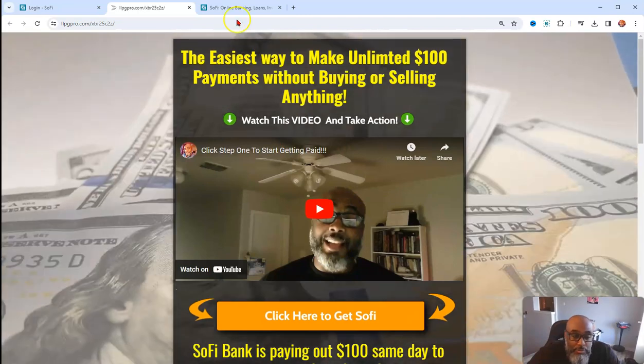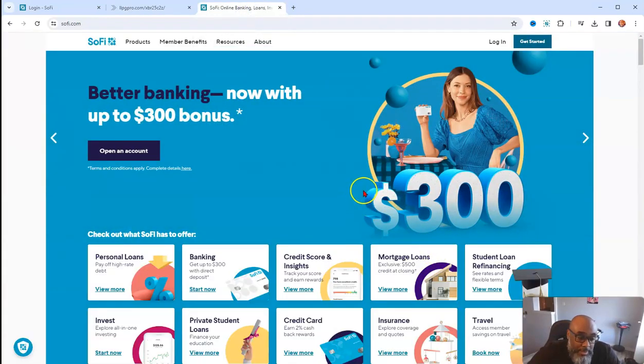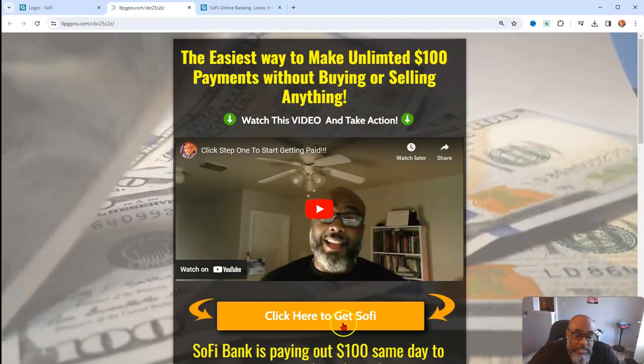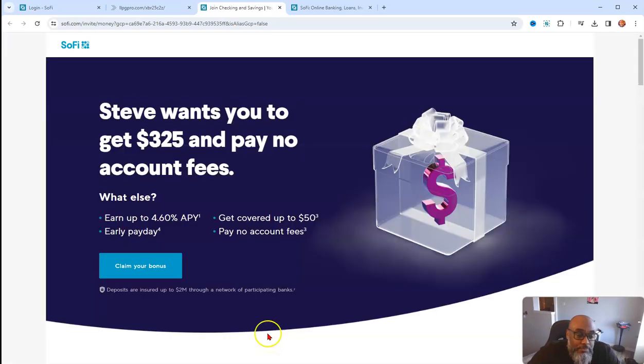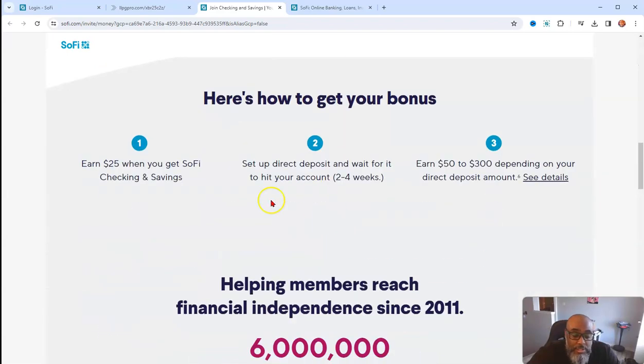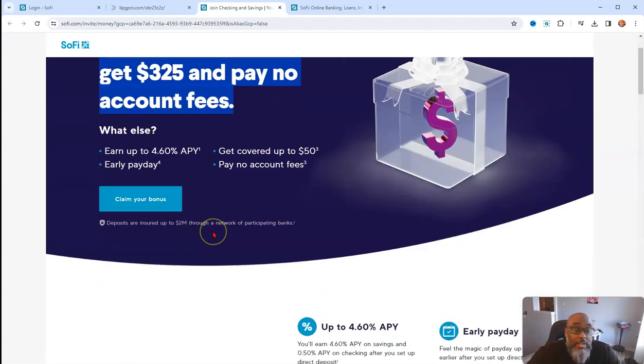So let me show you a little bit of proof and just show you what it looks like on the inside. Here's the bank — it's called SoFi. You can click this link and it'll take you to where you need to go, which is here. It says 'Steve wants you to get $325 and pay no account fees.' That's slick. Here's just a brief description about the bank, so this is how many members they have and counting.